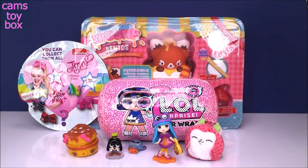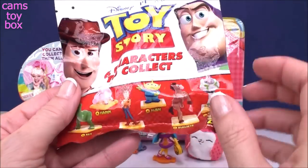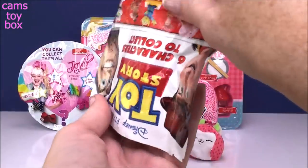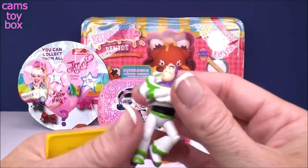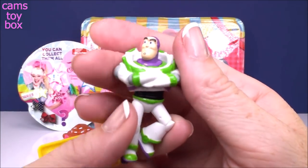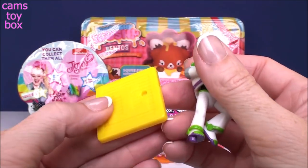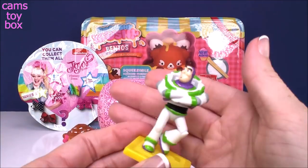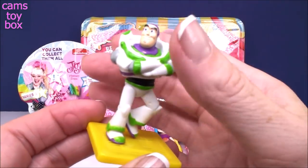Let's do our blind bags next — I'll start over here on the right with the Toy Story one. There are six different characters to collect, shown on the bottom. Today we got Buzz Lightyear! These are super cute figures. It comes with a display stand with a T on it for Toy Story — you just pop them in the display. How cool is Buzz Lightyear?